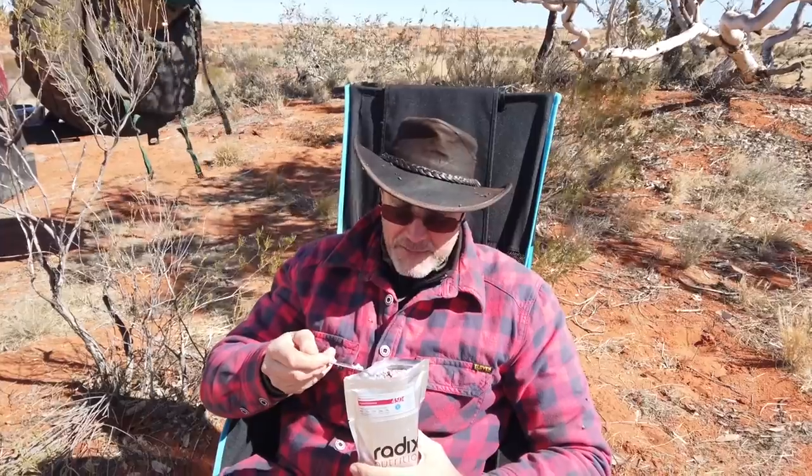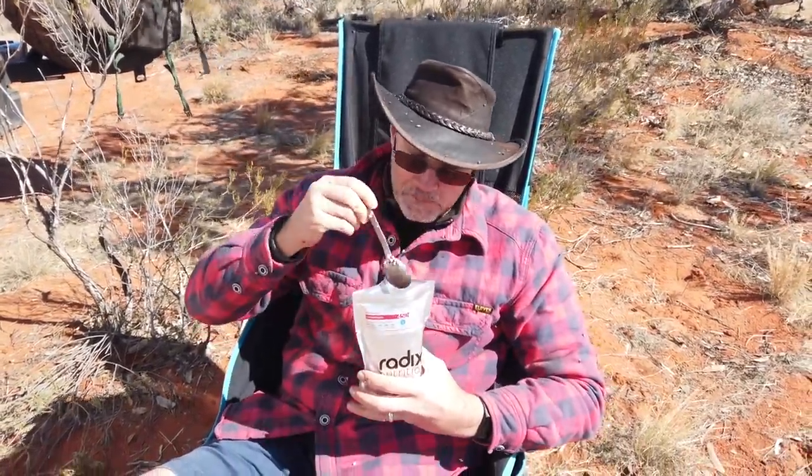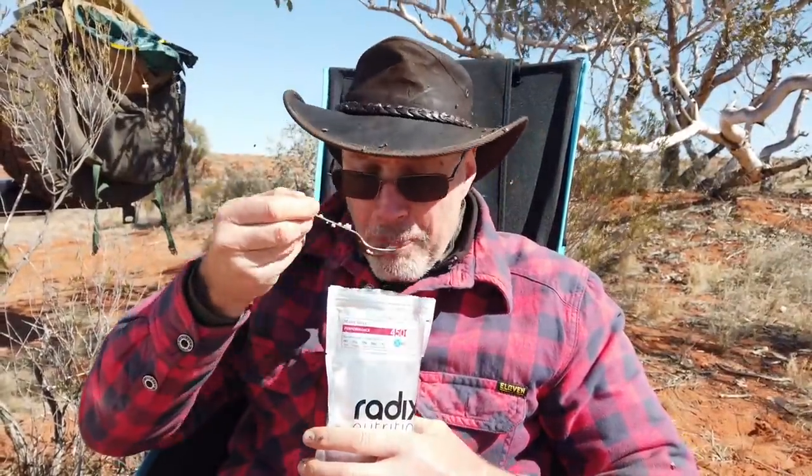Mixed berries — it's my absolutely favourite Radix, I have to say, at least for brekkie. I fill it up with water, stir it, and eat it right away without letting it settle because I like the crunchiness. However, the challenge was to eat it without a supplementary intake of flies.